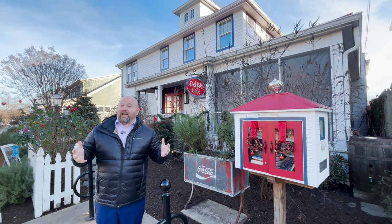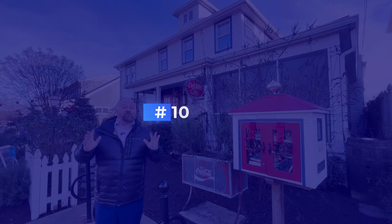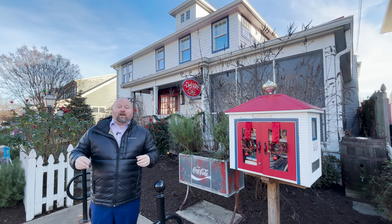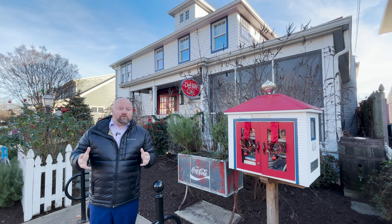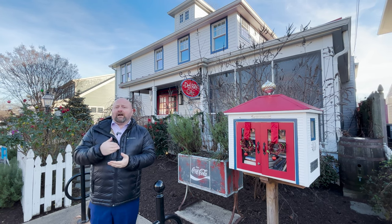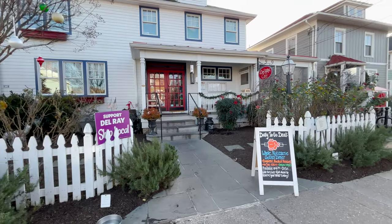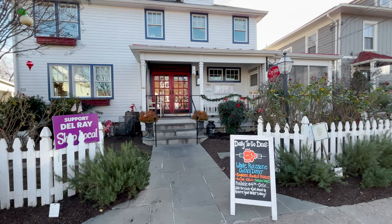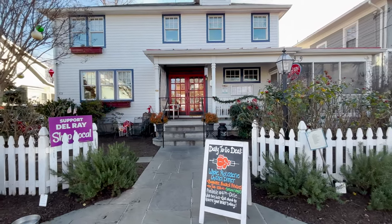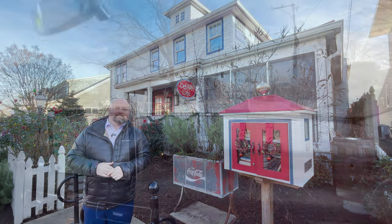Don't forget about Del Rey Cafe. It's not on Mount Vernon Avenue — it's on Howell Avenue, so you don't always drive by it. It is French cuisine with homemade French onion soup, well known for its venison, steak, and even lobster options. You definitely want to check it out. I love the fact that it doesn't feel like a commercial building — you're eating in someone's home, and that's what it feels like when you come to Del Rey Cafe.